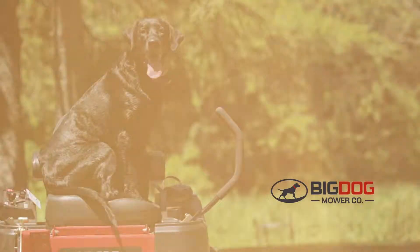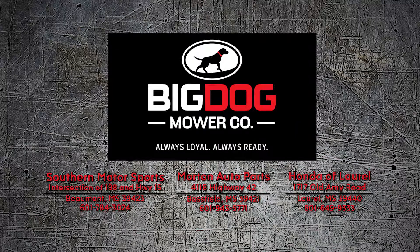Make Big Dog part of your family. Get your Big Dog at Southern Motorsports, Morton Auto Parts, and Honda of Laurel.